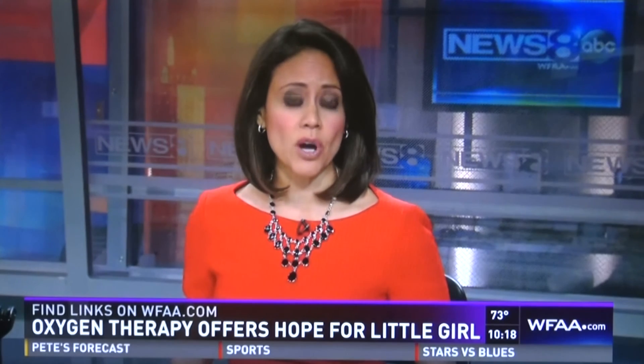Hope for Minds is helping with the cost of Eliana's continued care. Eliana's mother has also set up a GoFundMe site. You can find both links on our website, WFAA.com.